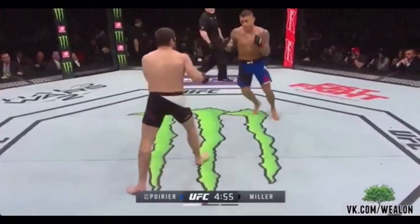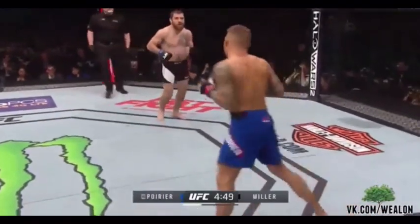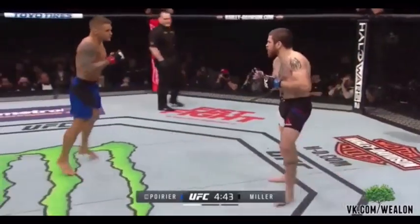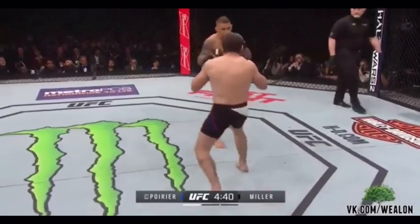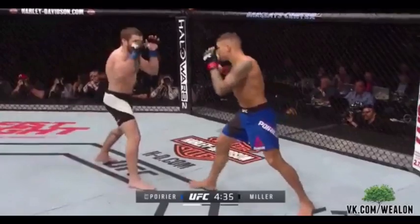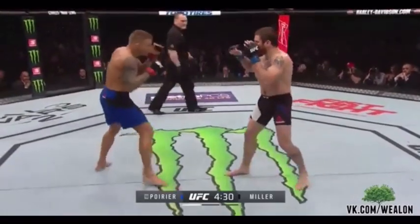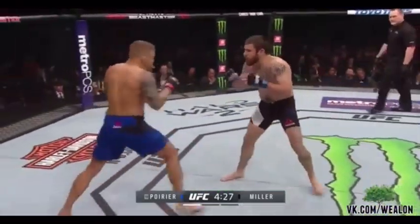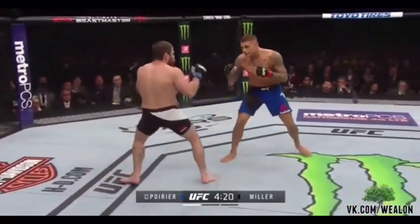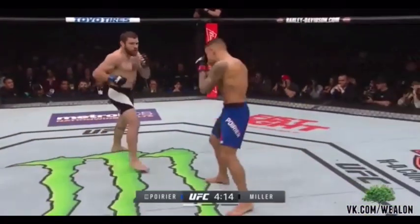Round one here. Dustin Poirier and Jim Miller — Poirier in blue, Miller in black. Southpaw versus Southpaw here. Jim Miller has been in a lot of wars over the course of his career, and he can actually draw you into that Sparta fight. Let's see how long Dustin can actually stick to what he's saying and try to fight within himself.